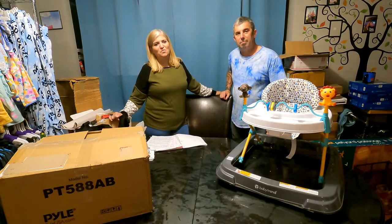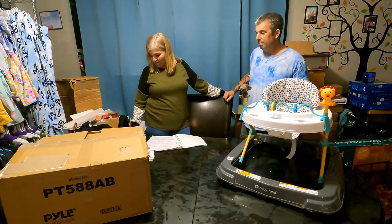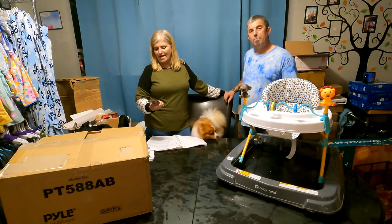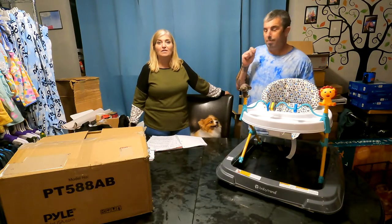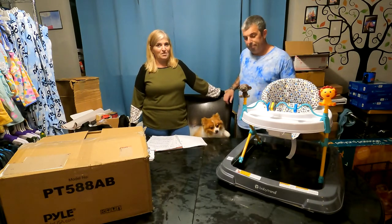Hi everyone, I'm Julie and I'm Dave, and we're David and Jules Treasures. Today we went to INR Merchants in Warwick — their address is 60 Minnesota Ave, Unit 2. We got an Amazon return palette. Great people, awesome people, love working with them. They have great prices and awesome merchandise.